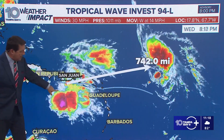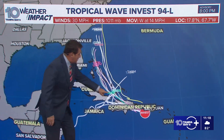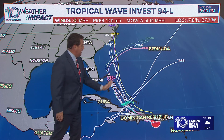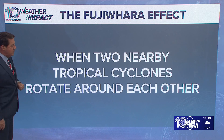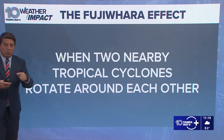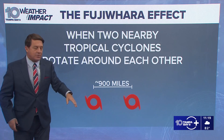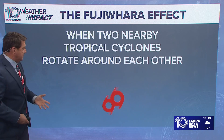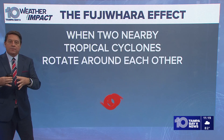About 750 miles away, we have Invest 94L. The models on this have shifted more into the Bahamas, but then back up towards the Carolinas. Some of them were back here earlier, and it may actually get picked up and taken out, but we just don't know yet. Something called the Fujiwara effect could happen. This is when you have two nearby tropical cyclones that rotate around each other — they need to be within about 900 miles of each other — and then eventually the larger one will absorb the smaller one.